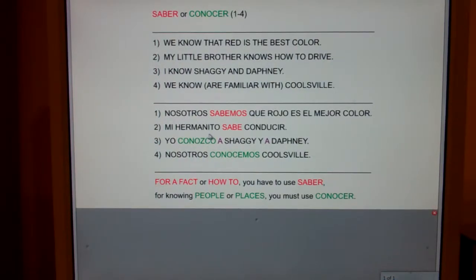Number two: my little brother knows how to drive. Mi hermanito sabe conducir. Can I say my little brother knows for a fact to drive? Nope, doesn't make any sense. But can I say my little brother knows how to drive? Yes. Anytime you can logically insert the phrase for a fact or how to, you have to use saber.